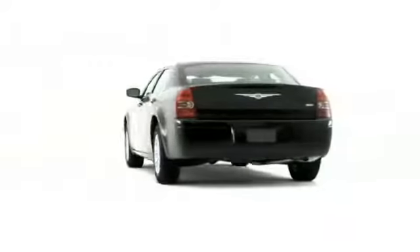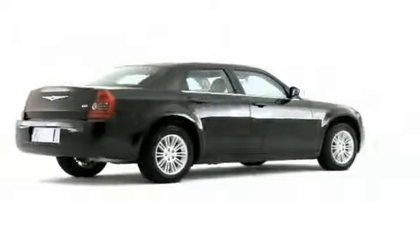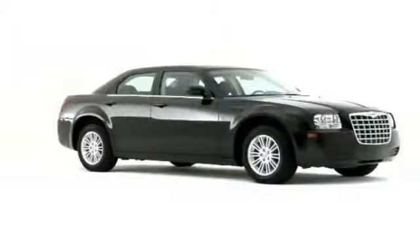Bold and stylish, the 2009 Chrysler 300 delivers a knockout punch to other full-size sedan contenders.